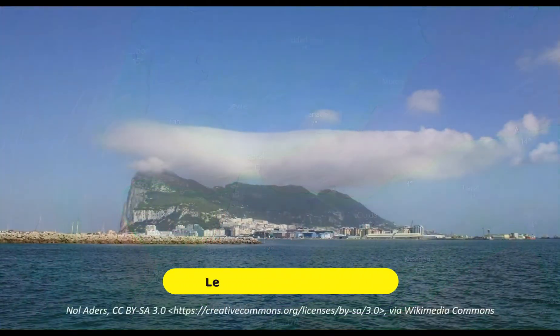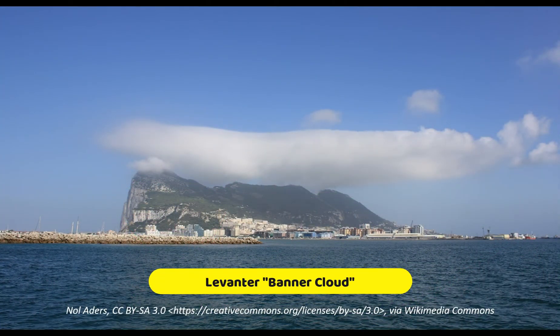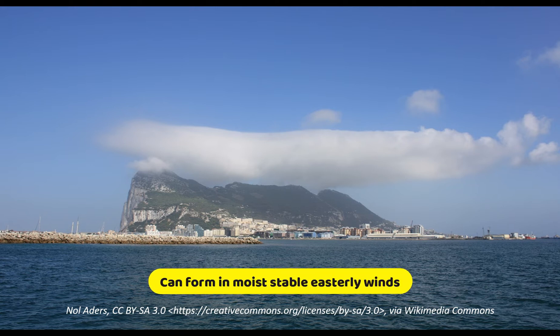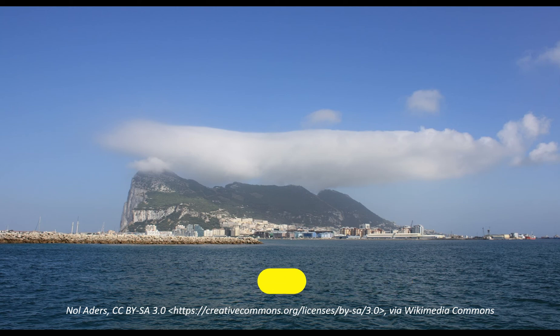Sometimes the Levanter can form a characteristic banner cloud over the Rock of Gibraltar. However, this is not always the case and a particular set of conditions is required for its formation.